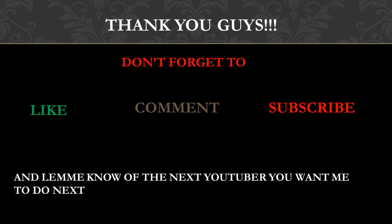Thank you guys — don't forget to like, comment, and subscribe, and let me know in the comments which channel you want me to cover next.